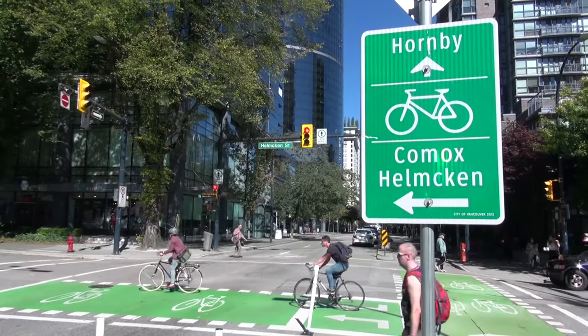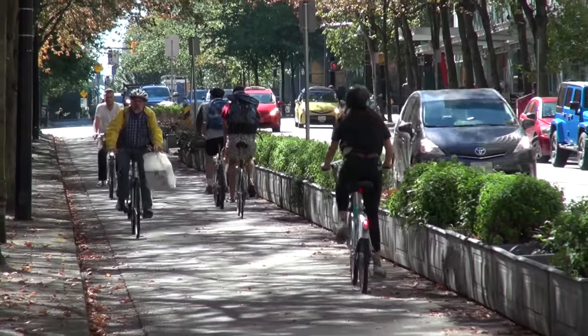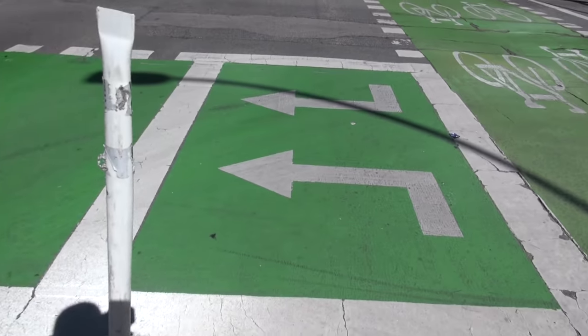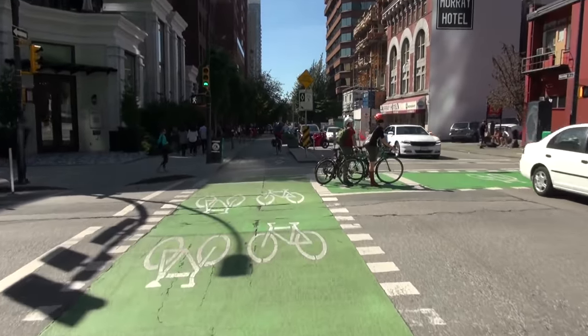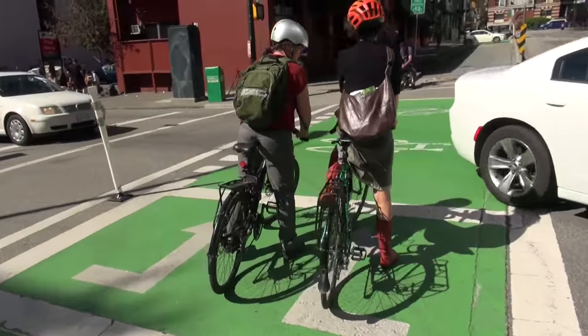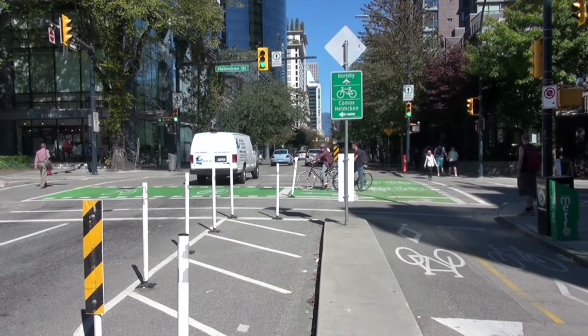We're at the intersection of Hornby and Helmcken. Hornby was our two-way protected bike lane introduced in 2010. In 2012, the Helmcken Greenway intersected with it, and we designed it with green conflict zones. We've since come back and added clarifying directional bike boxes, and after monitoring safety, we've added further safety features and additional clarity.